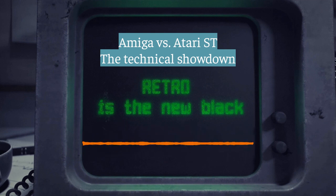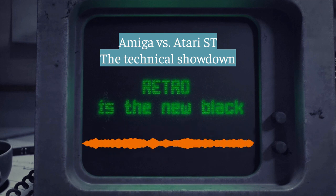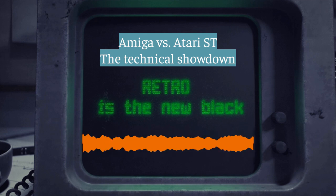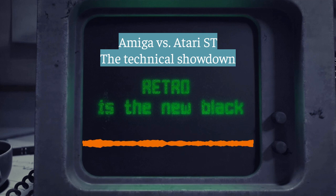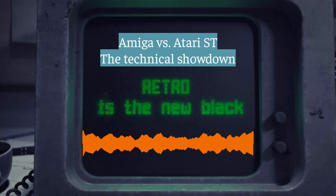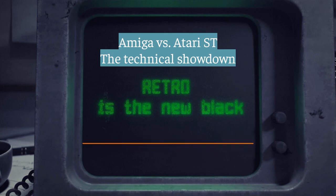Buckle up, everyone, because today we're diving headfirst into a legendary tech rivalry from the 80s: Amiga versus Atari ST. This brings back memories — those were the days when computers were like new frontiers. We're not just skimming the surface; we're going deep into the hardware, the silicon heart of these machines — the brains of the operation. They both came out around the same time, but did they take different approaches.